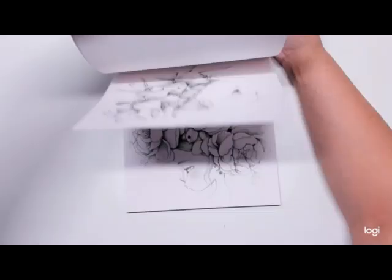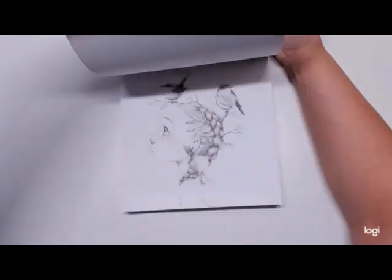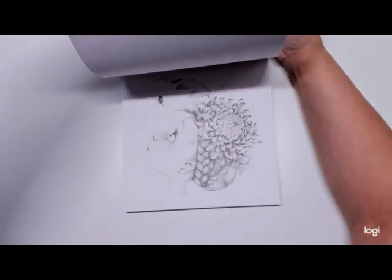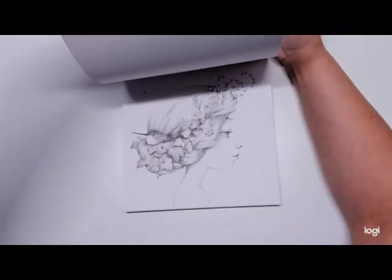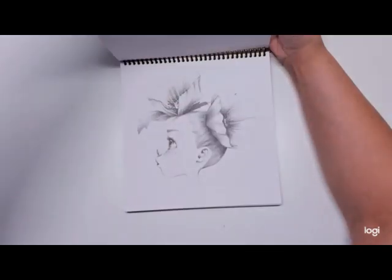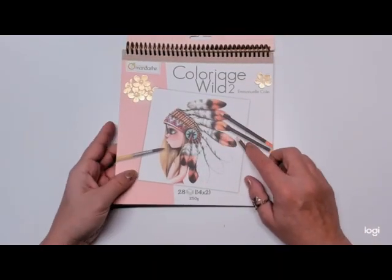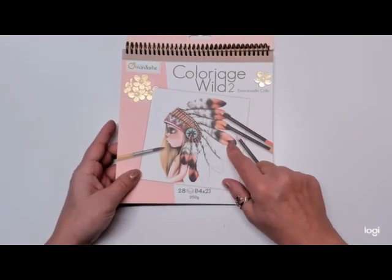I'm going to use it to practice my skin tones with my alcohol markers and play around with some of my new colored pencils to see how they work. Colorage Wild 2 is a stunning book. I think I got one of the others too — there are four out in the series, so I'll have two of them.